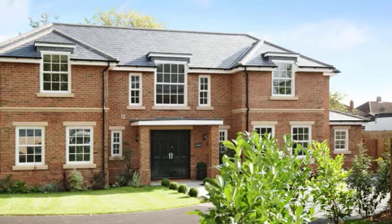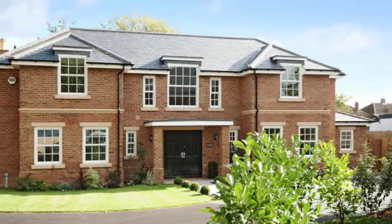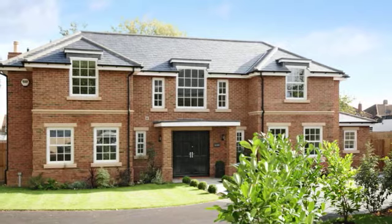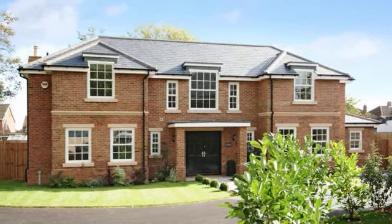This stylish and individual recently constructed family home is situated on a large screened plot of approximately a third of an acre. Easy access is provided to local amenities as well as to Bedford Town Centre, Mainline Railway Station and the Harper Trust Schools.